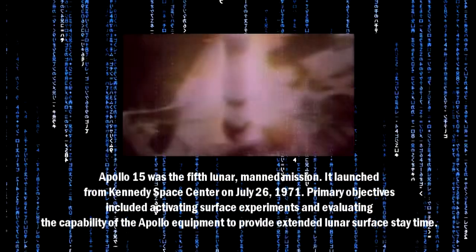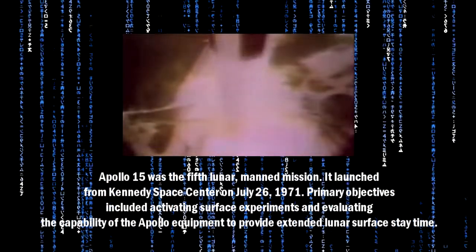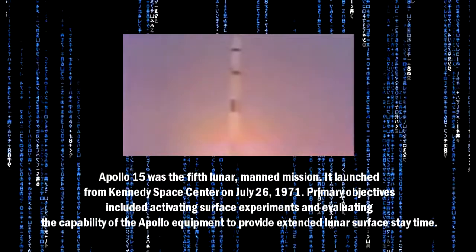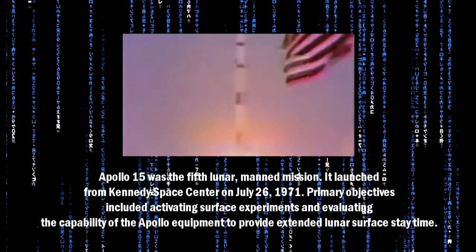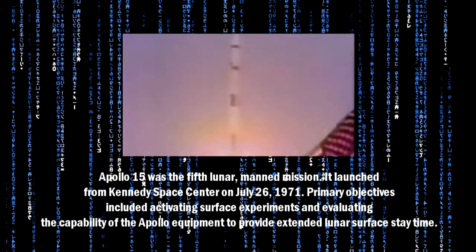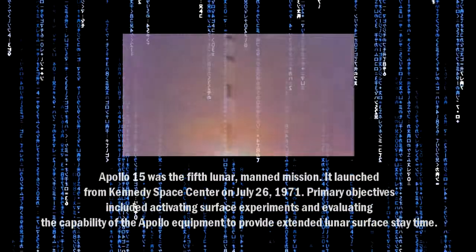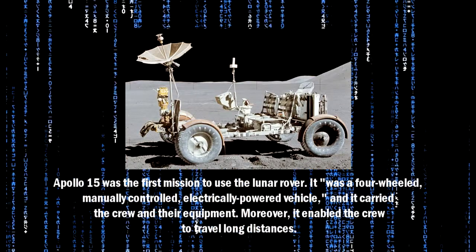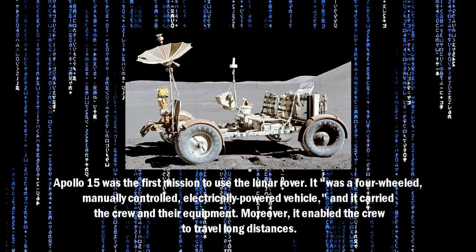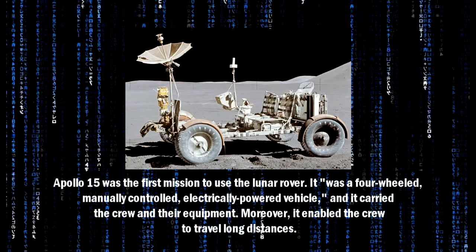Apollo 15 was the fifth lunar manned mission. It launched from Kennedy Space Center on July 26, 1971. The primary objectives included activating surface experiments and evaluating the capability of the Apollo equipment to provide extended lunar surface stay time. Apollo 15 was the first mission to use the lunar rover — a four-wheeled, manually controlled, electrically powered vehicle that carried the crew and their equipment.